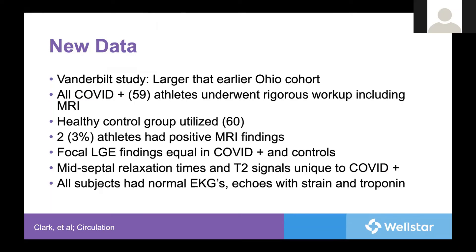As time has gone on, these algorithms have started circulating and new data have come out recently. A study out of Vanderbilt, larger than the original Ohio cohort, took 59 athletes all with COVID, with 60 healthy controls — unlike the Ohio study which had no healthy controls. All had an MRI, and 2 to 3% were found to have positive findings consistent with potential myocarditis that differed from their controls. That said, most controls did actually have some late gadolinium enhancement, indicating this may be a common finding in healthy athletes and not necessarily indicative of myocarditis at all. This is a warning about the false positives that can be seen using this modality.